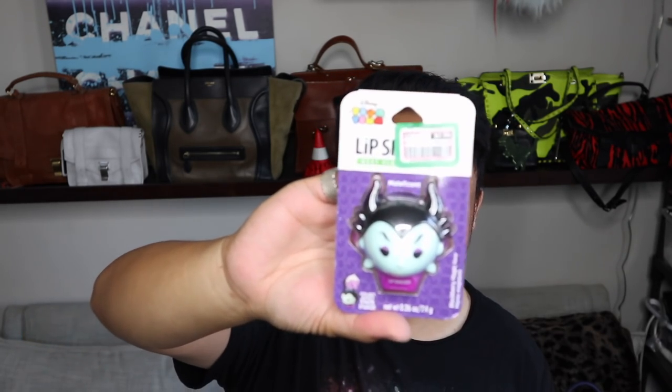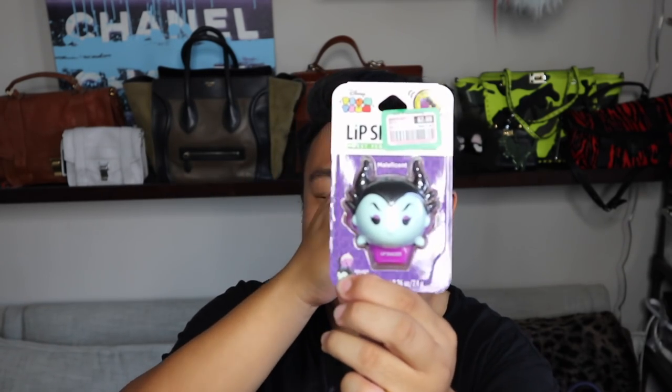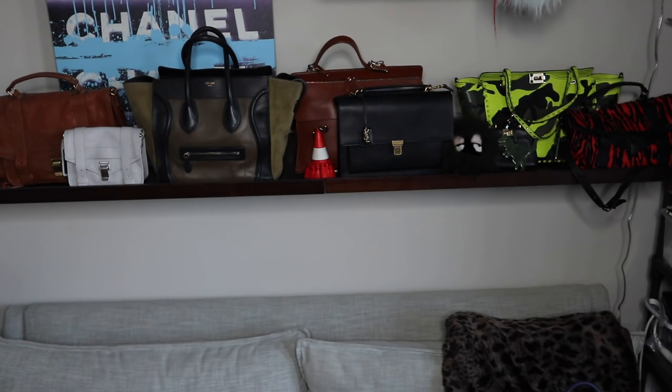At the register they had these little lip smackers and I had to get them. They were like $3.00 — I think they're normally about $5.00 at the store. I've never seen Maleficent ever, and I'm hoping she's like grape scented. It's blackberry — ooh! I really want to find Ursula because I feel like she would probably be grape, and grape is like my favorite flavor for these kinds of things. I love Maleficent — she's my favorite.